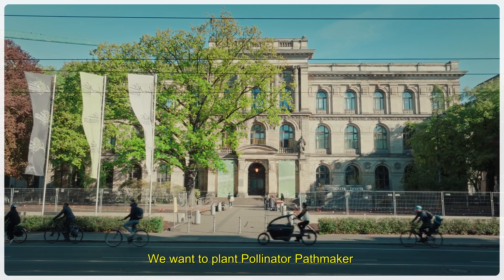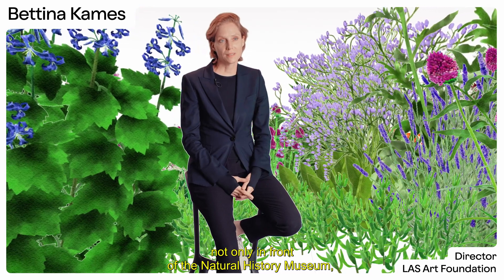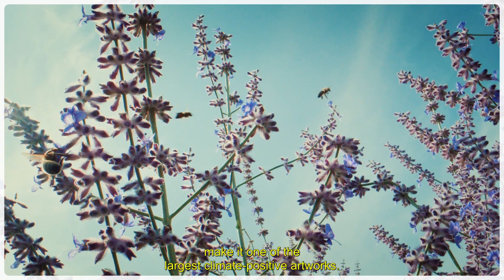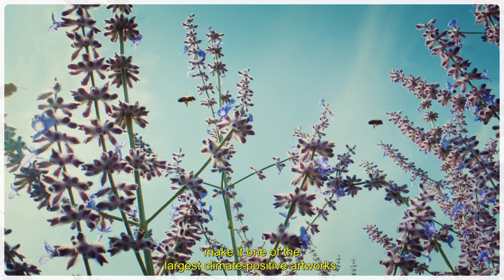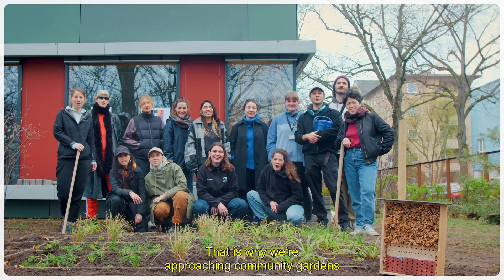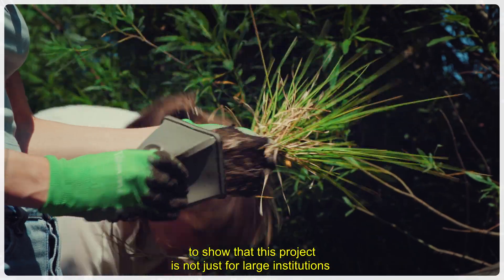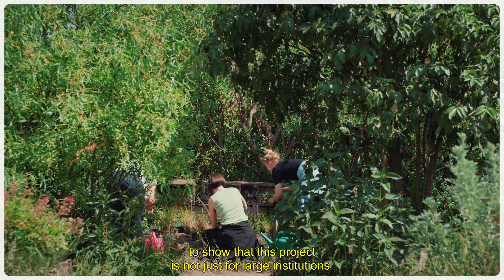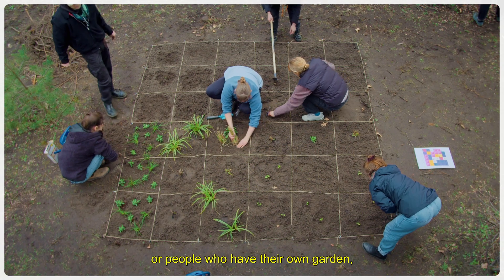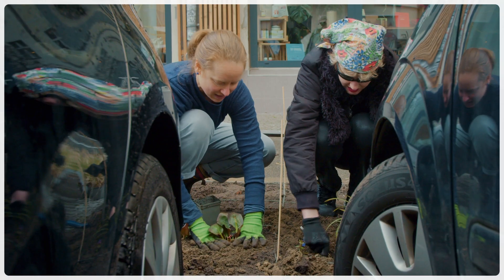We want to plant Pollinator Pathmaker not only before the Naturkunde Museum, but also in the whole of Berlin — one of the greatest climate-positive artworks. We are talking about community gardens across the whole city. We want to plant this project so that it is not only for large institutions or private people with their own garden, but also in public space, in the city.